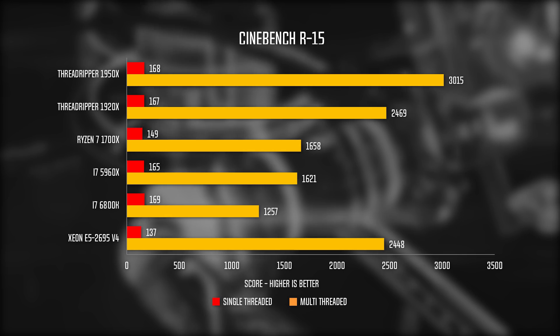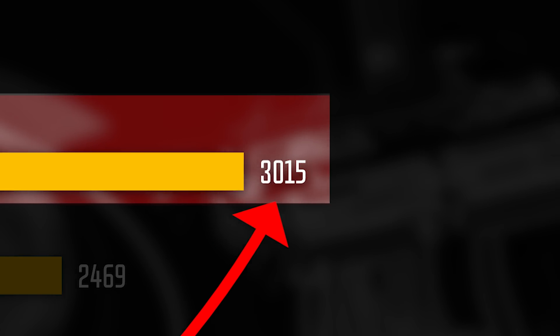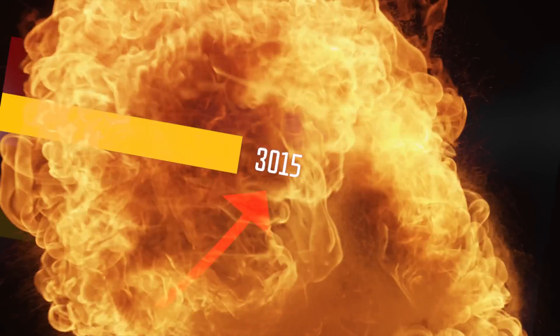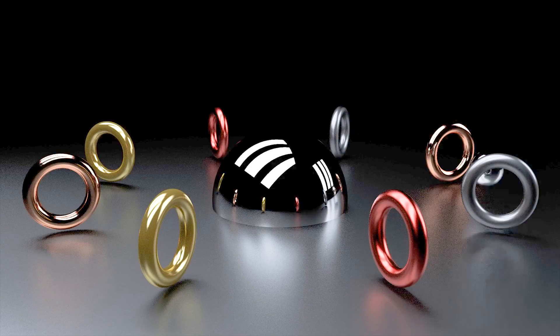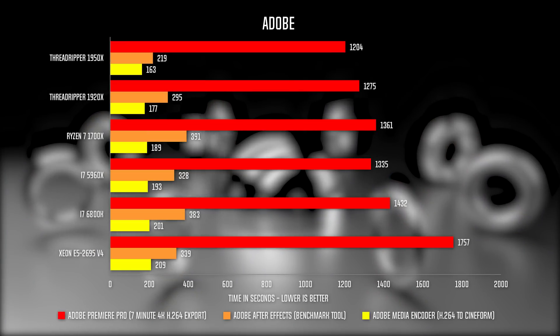Their slower clock speed made them suffer a little in wPrime, but those extra cores really flexed their muscle in rendering benchmarks. Would you just look at the Cinebench score? The 1950X broke the 3000 mark! For real-world benchmarks using Adobe Premiere Pro, After Effects, and Media Encoder, the performance increase is noticeable but not groundbreaking over the Ryzen 7, unless the edit is very complicated, since these softwares are not optimized to utilize so many cores.